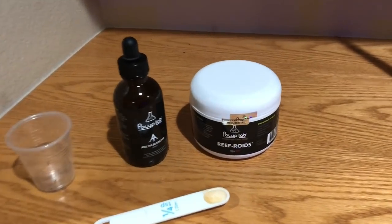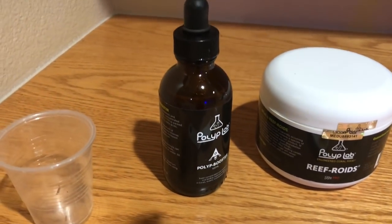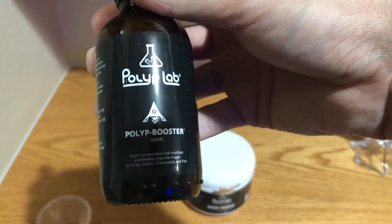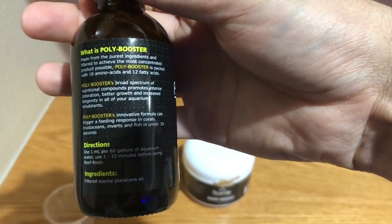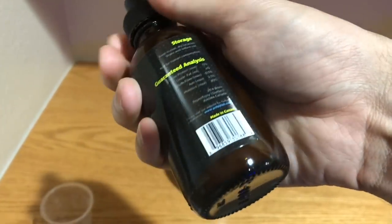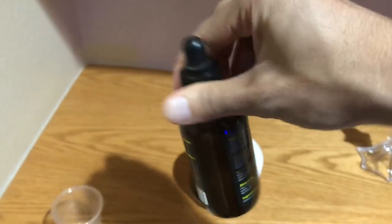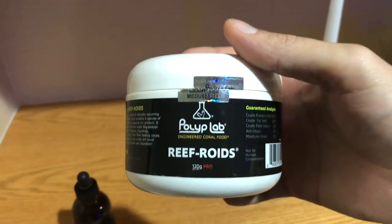My food of choice is going to be Polyp Lab Reef Roids as well as Polyp Lab Polyp Booster. If you've done any research on coral food, this is for sure the best food out there. Polyp Booster really entices the corals, gets them into feeding mode. It's one of the funnest foods to feed because you see an almost immediate reaction from meaty corals like acans, duncans, trumpet corals, and scolies — the feeding tentacles come out immediately.